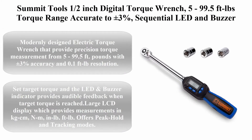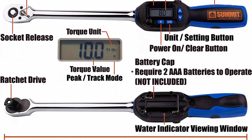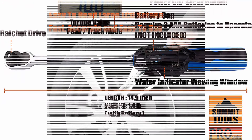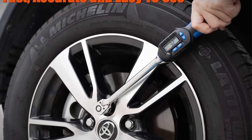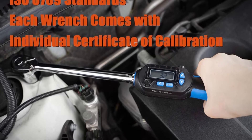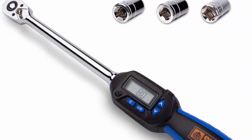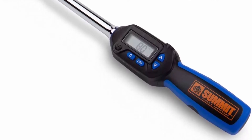Top 4: Summit Tools 1/2 inch digital torque wrench, 5 to 99.5 feet-lbs torque range, accurate to plus or minus 3%, sequential LED and buzzer, socket set, calibrated, WSP4-135CN. Modernly designed electric torque wrench providing precision torque measurement from 5 to 99.5 ft-lbs with plus or minus 3% accuracy and 0.1 foot-lb resolution. Set target torque and LED and buzzer indicator provides audible feedback when reached. Large LCD display with measurements in KG-CM, NM, and LBF-TLB. Offers peak hold and tracking modes. Perfect for industrial, HVAC, automotive, and aerospace applications.